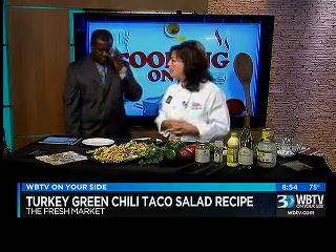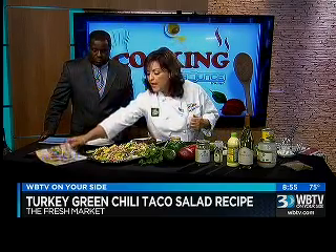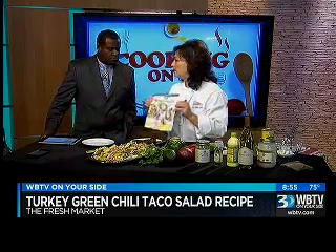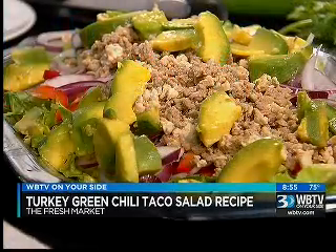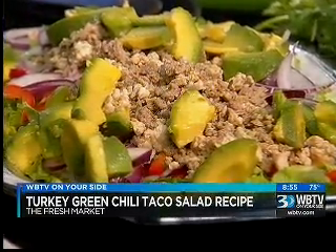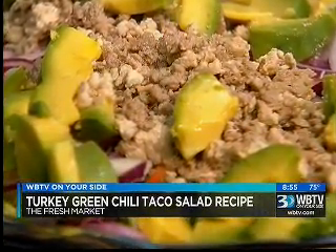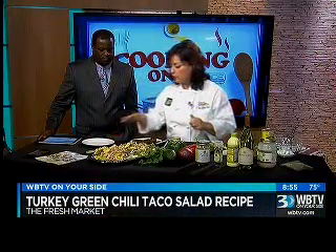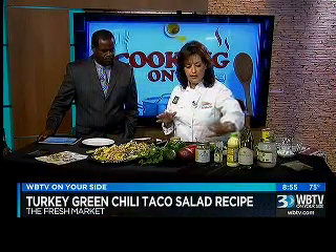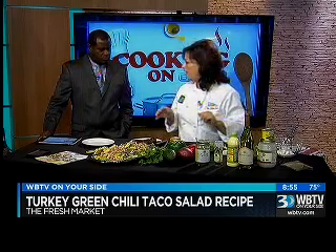Now what are you making for us tonight? It's a turkey taco salad. So I've already put it together, and you can find the recipe in the Fresh Market's Inspiration. I love the Fresh Market — the Fresh Market is fantastic. All right, so tell us how you do something like this. It's the salad, it's romaine lettuce, and it's peppers, red and green, some avocado, red onion, the turkey — ground turkey — with some seasonings. And these are all from the Fresh Market.